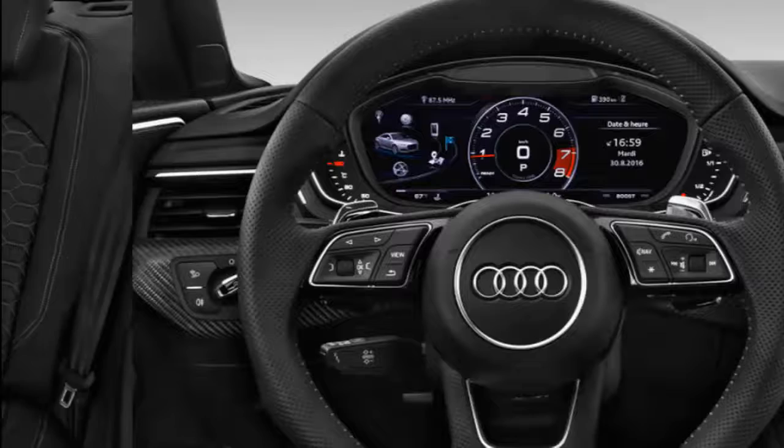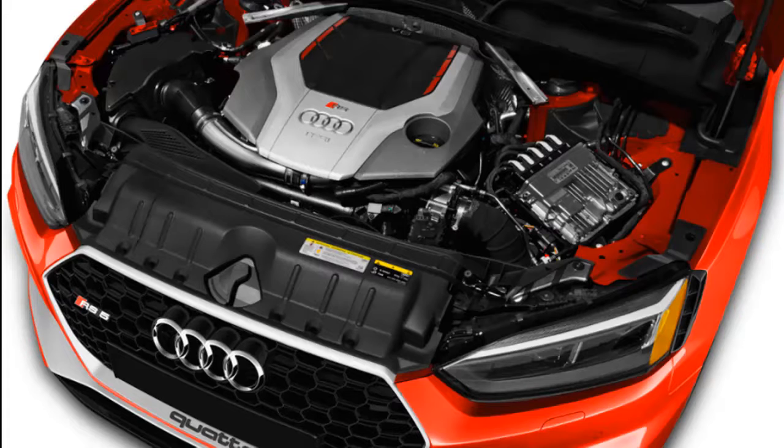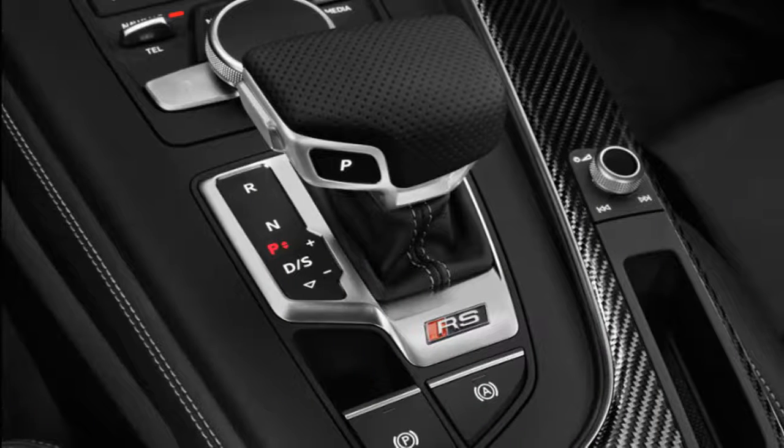The big, wide hatch reveals a large cargo hold that is almost as spacious as a station wagon's. Audi is introducing the RS5 Sportback at the New York Auto Show because it will hit North American markets first, in the second half of 2018 as a 2019 model. The rest of the world, including Europe, will be served at a later date.